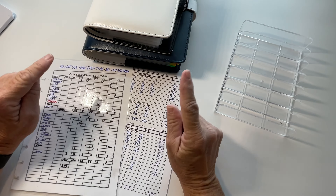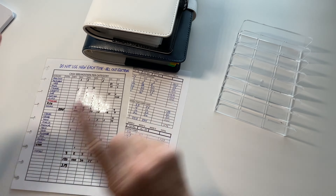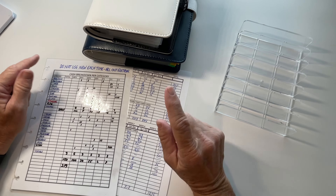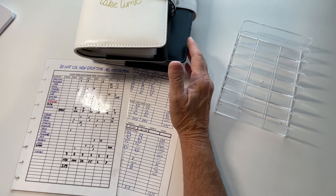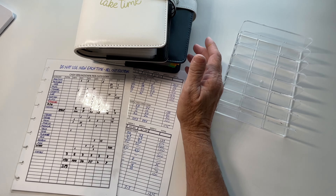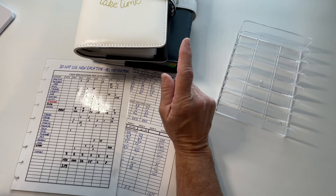Hello everybody, this is Dee and welcome or welcome back to my channel Dee Plans and Budgets. Today we're going to be stuffing my variable and sinking funds binder, and if this sounds like something you would like to watch me do, please stay tuned.